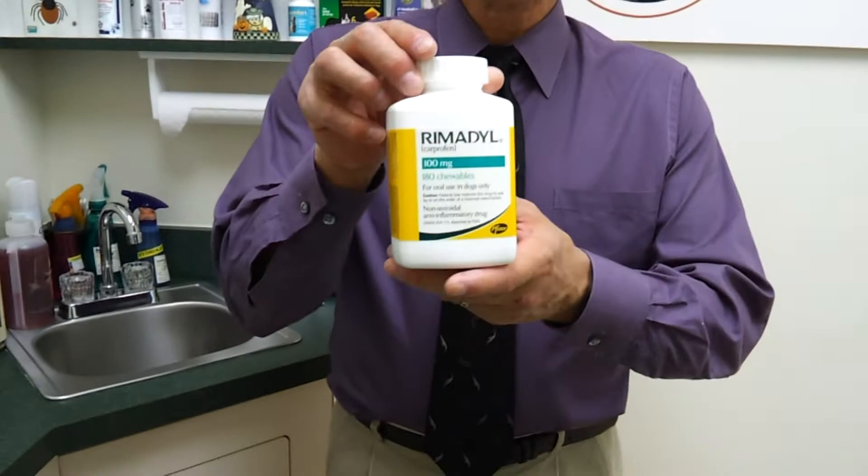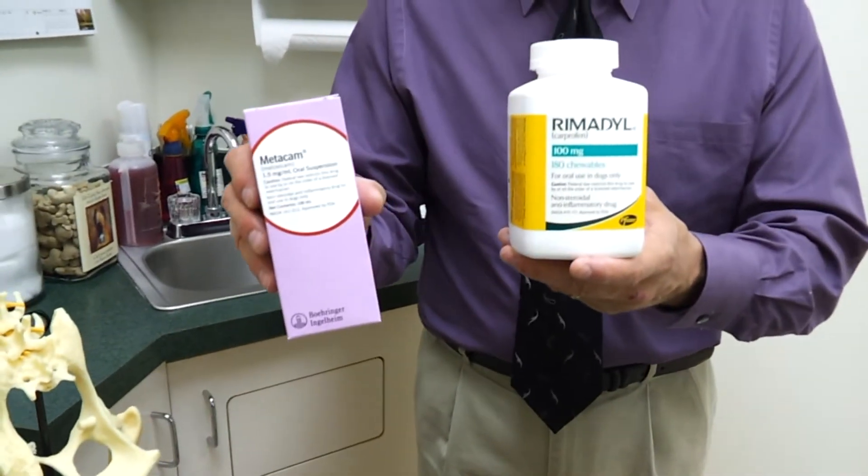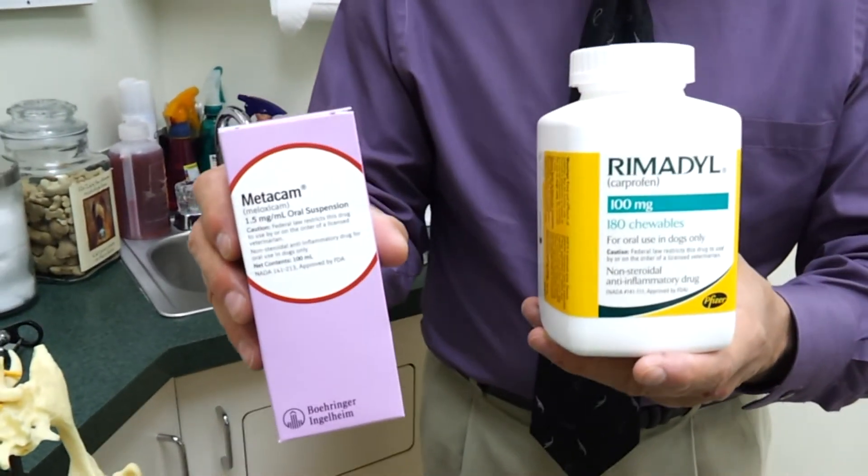There are different types of uses for these drugs. Sometimes post-operatively — so after surgery — we would want to use a drug like Remedil or Metacam to actually reduce inflammation. But we use these drugs more commonly when a dog has a chronic condition such as a hip problem, a knee problem, or even an elbow or shoulder problem.